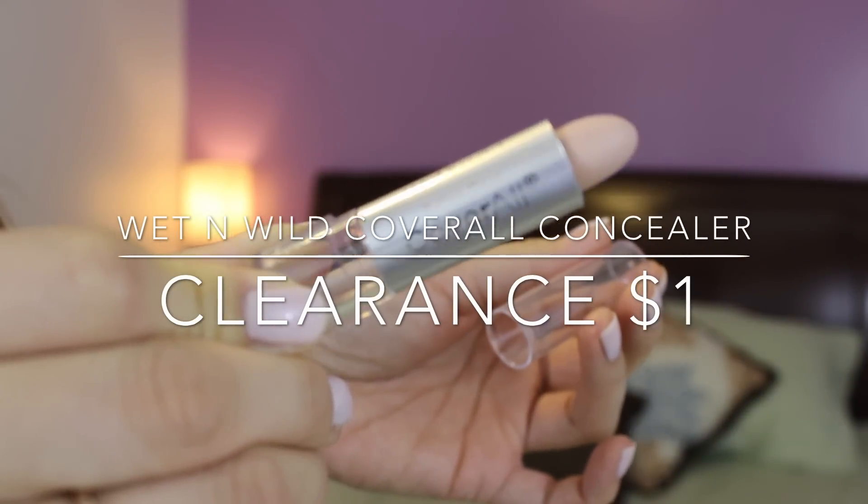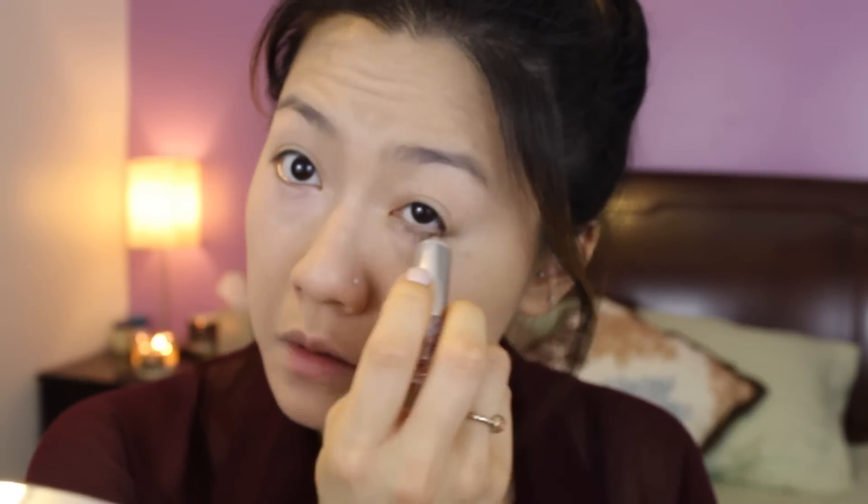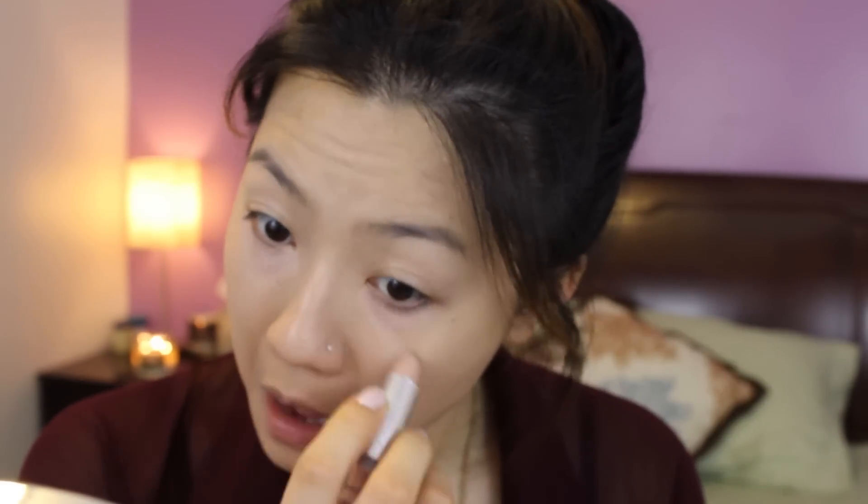I was able to afford some concealer because this Wet n Wild Coral concealer was on clearance for a dollar. I'm just going to use that and apply it all over my under eyes. It was really hard, so I had to melt it a little bit with my breath. I'm going to put that around my nose and lips to lighten that up, and also double up this concealer as my eyeshadow base. For a dollar, it was pretty darn good.